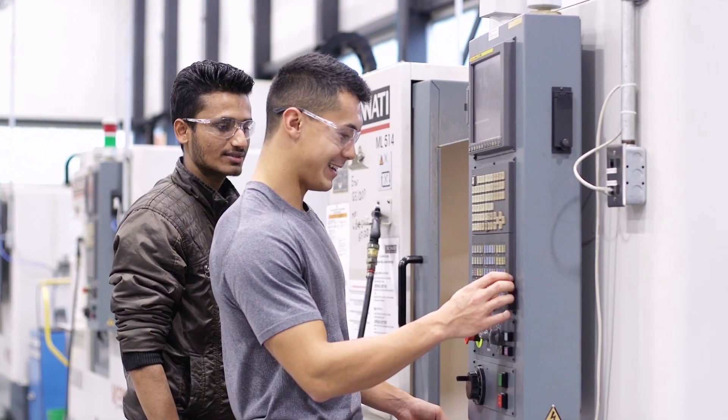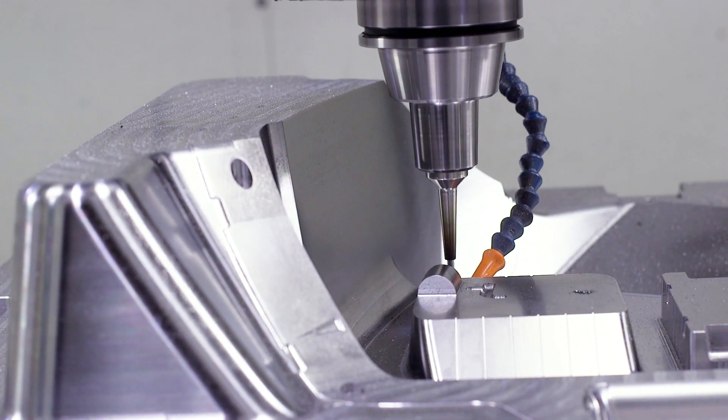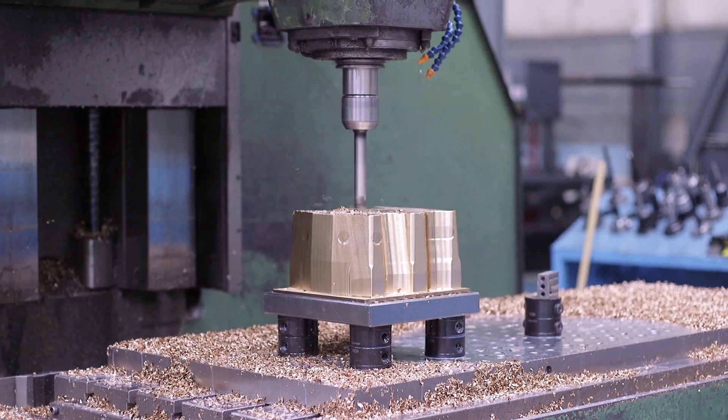I think what makes St. Clair College stand out is the number of CNC machines that we have here — the three-axis machines, the five-axis machines — that give students ample amount of time to get their hands in there and really learn the ins and outs of CNC machining. There is lots and lots of practical time at St. Clair College to learn the trade, to learn the industry.